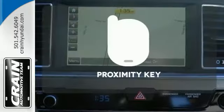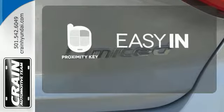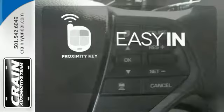It is also equipped with LED daytime running lights, stability and traction control, and multiple airbags.